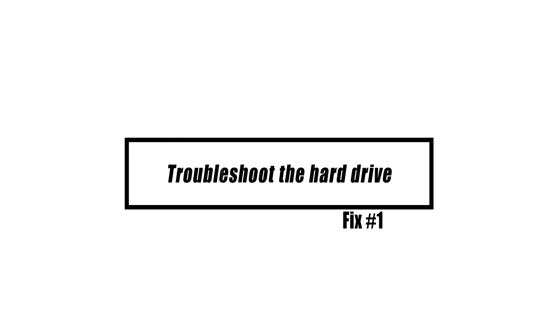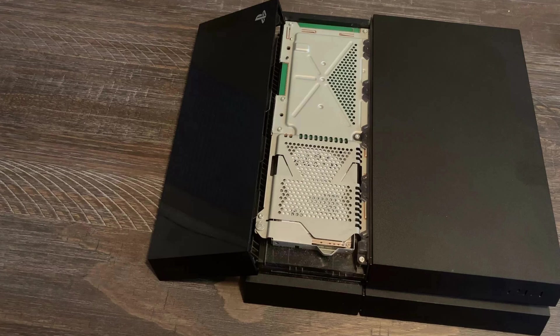The hard disk malfunction is one of the elements that might cause this difficulty. What you can do right now is ensure that the hard disk is firmly linked to the PS4 and that it shows no symptoms of physical damage.